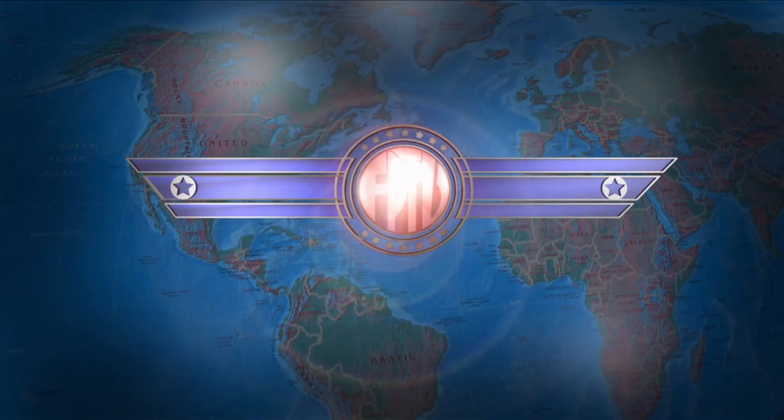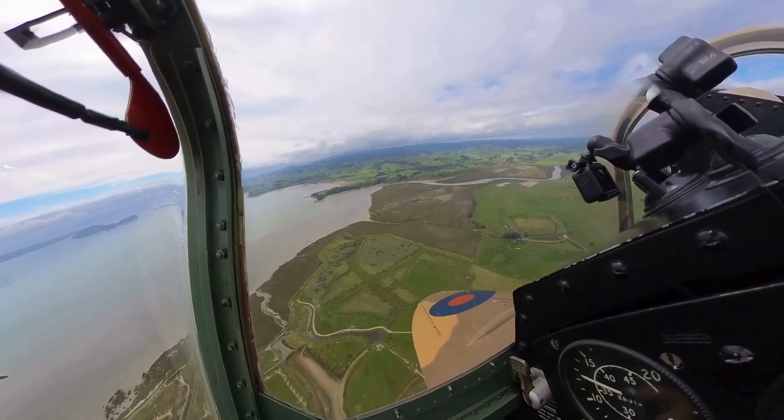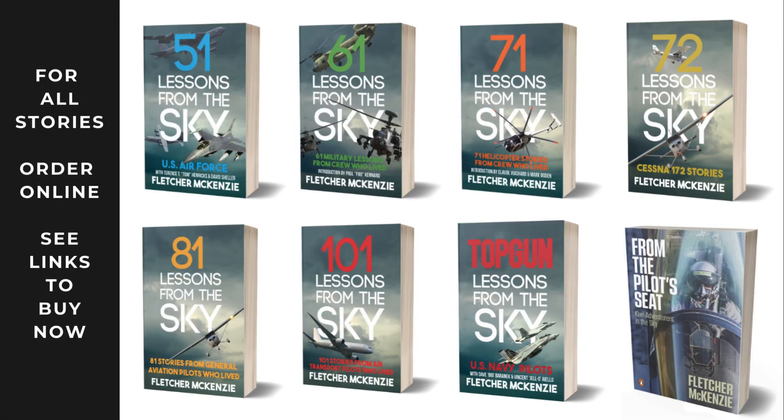Thank you for watching, and we look forward to flying with you again soon. If you love flying or want to learn, hit subscribe and come along for the ride. For deeper insights, check out my books Lessons from the Sky and From the Pilot's Seat — they could make all the difference on your next flight.